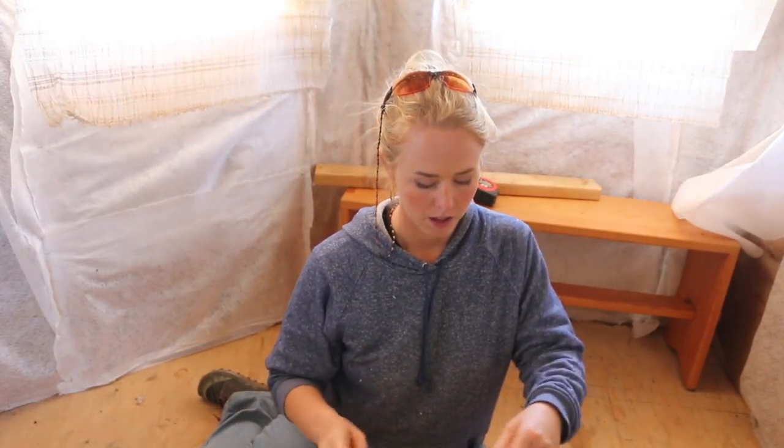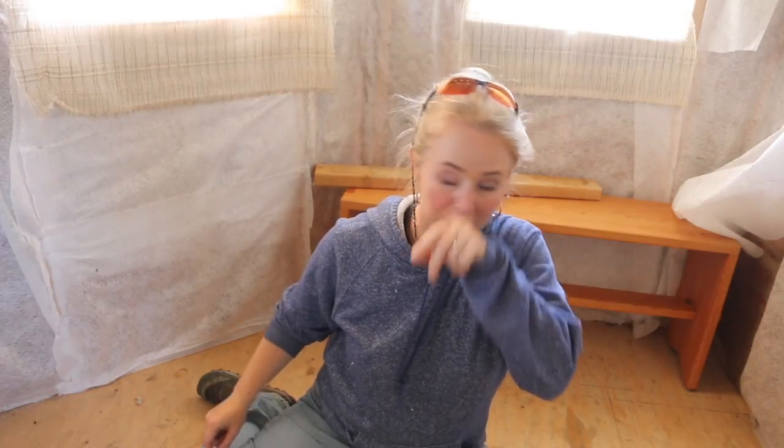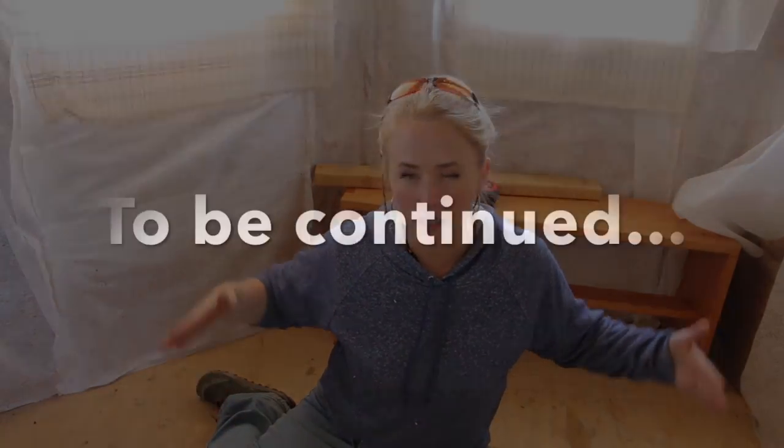Hey guys, I'm looking as spectacular and glamorous as ever with tweakers all over my hair. So my dad came and helped me get the window in, which was fantastic. It looks awesome. We have some breeze in here. And now here are the plans to put in the breakfast nook, which is going to be here. What dad did first was he came through and he drew on the floor the difference between a 14-inch bench and a 16-inch bench, so we could see it and make a decision.